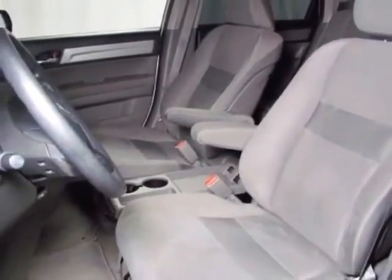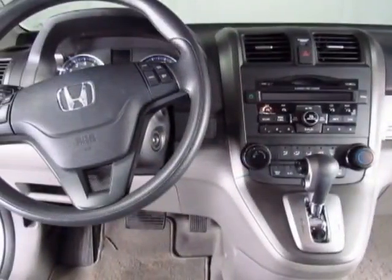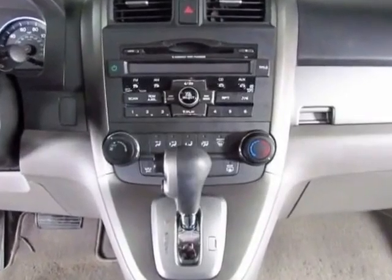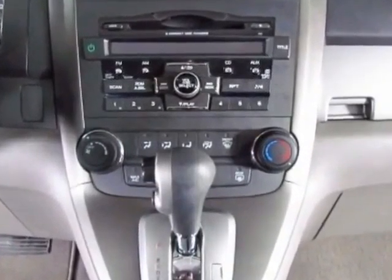This vehicle gets an estimated 21 miles per gallon in the city, and an estimated 28 on the highway. This CR-V boasts a 2.4 liter inline-four engine.